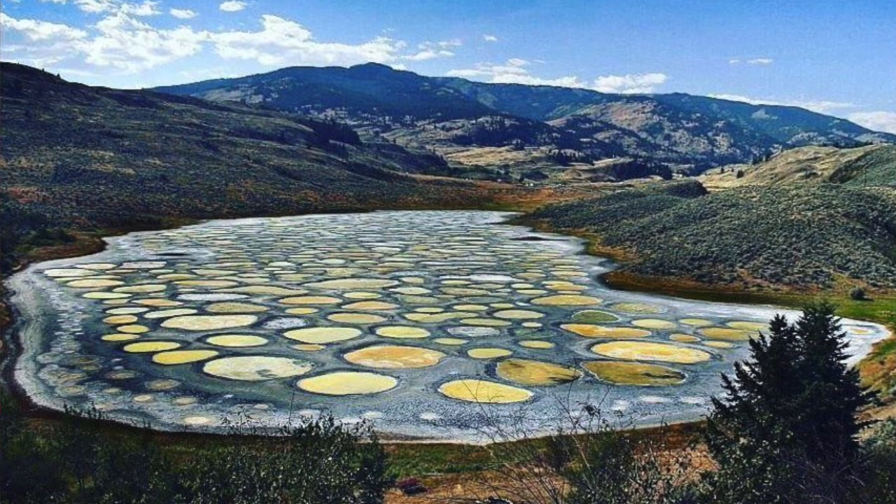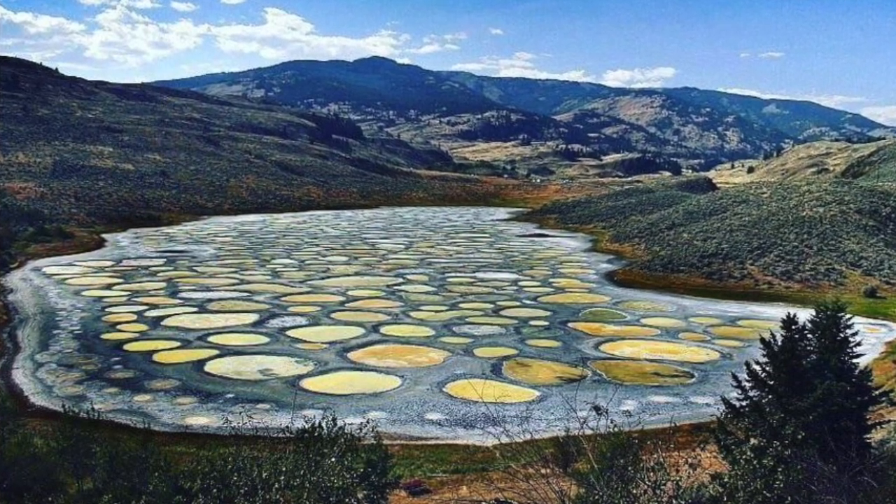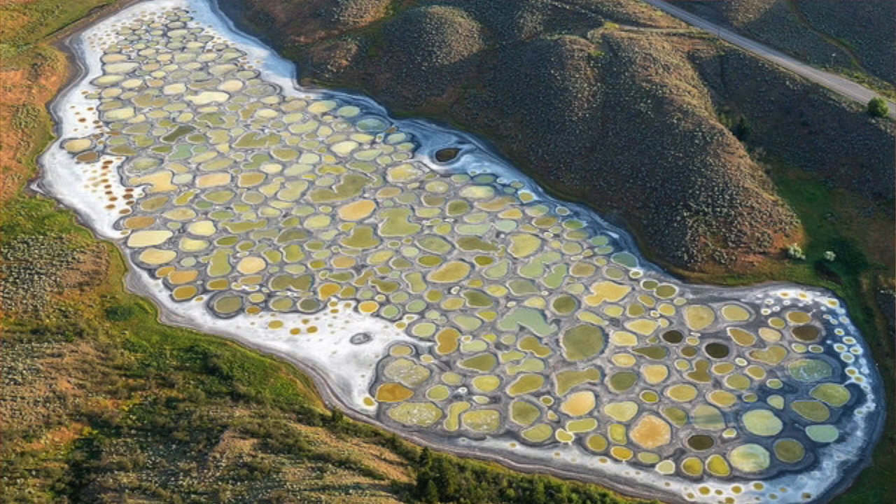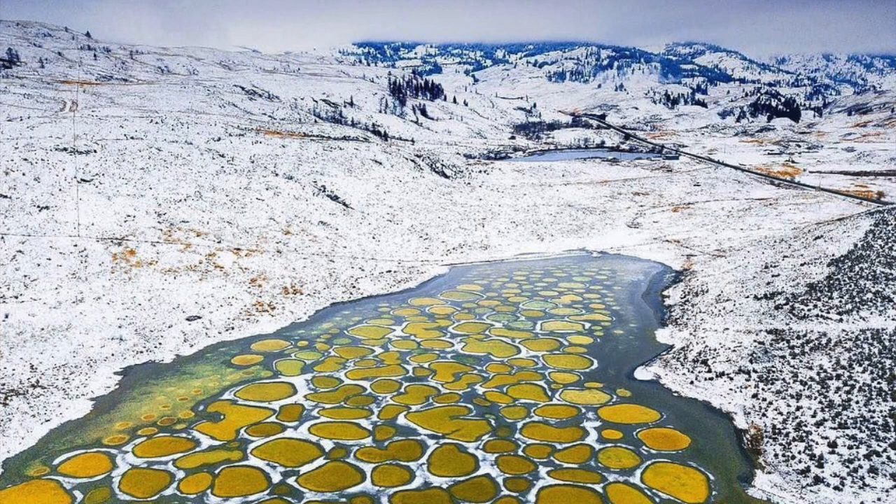Do you think we'll see some UFOs and Bigfoot around the Spotted Lake? I think we have a high chance of seeing something there, but even just seeing the lake itself would be incredible. It doesn't look like it's from this planet — it looks so alien, and I'm really happy to learn that this place exists. It is absolutely beautiful.